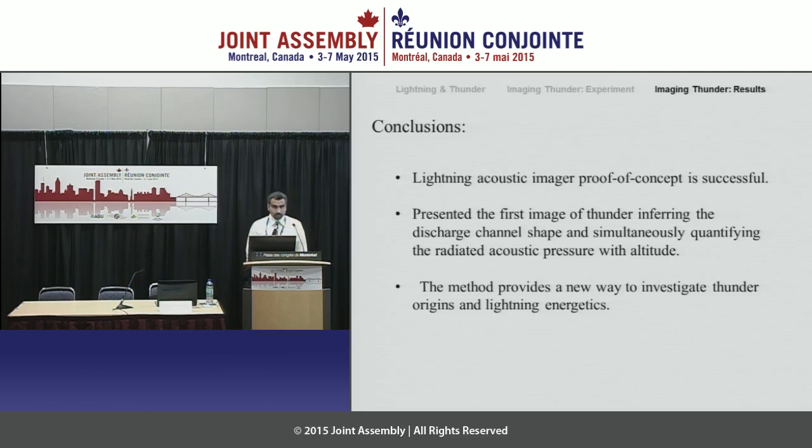Question from Alex Witze of Nature: What follow-up will you be doing this summer? For this summer, we are probably a little late to do an experiment from scratch. But we will definitely be looking ahead to investigate more details of thunder generation. In particular, we would like to target the branching — we want to see if the branches of lightning emit an acoustic signal. We would also like to infer the acoustic energy emitted along the vertical profile of the lightning channel. When exactly this will happen, we are not sure yet.